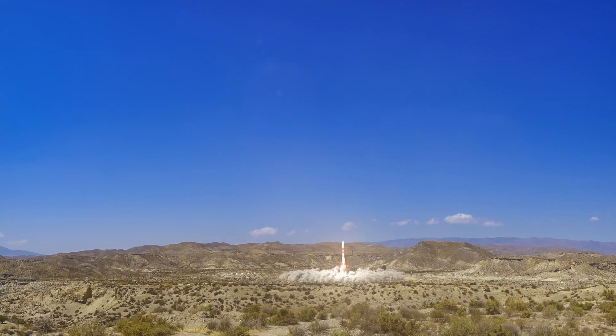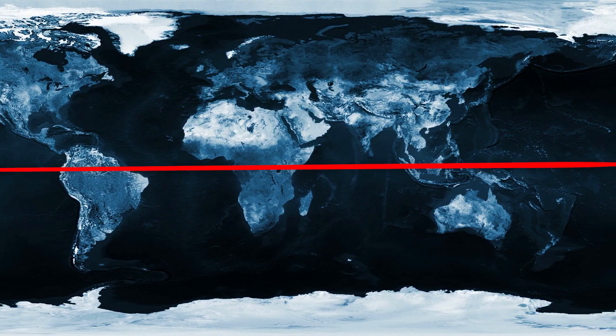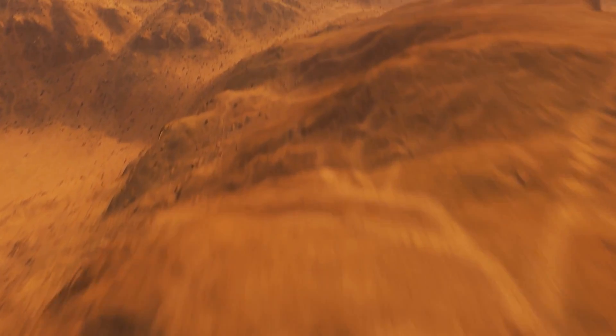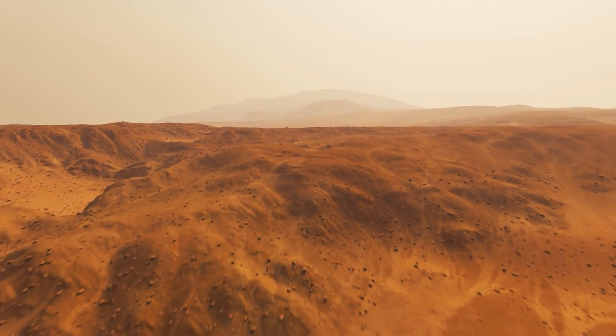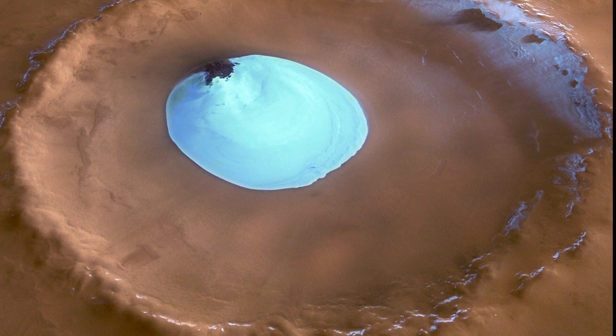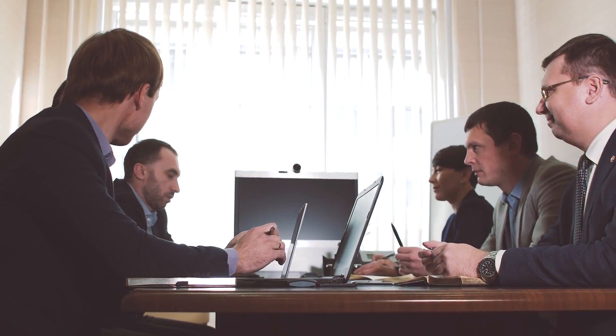Then there's the problem that, just like on Earth, a vehicle trying to launch to orbit really wants to do so from the equator. This lets the planet's rotation help push the rocket, but that puts a significant limitation on where we get to explore, and the equator region just isn't that interesting. NASA's looking for water, and we know it's near the poles. So there's debate on what to do about that as well.